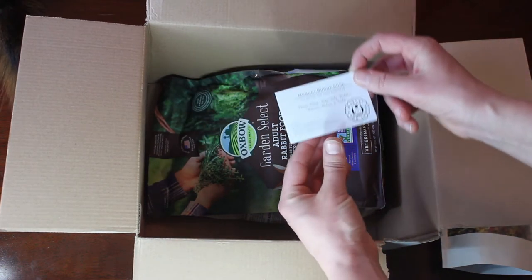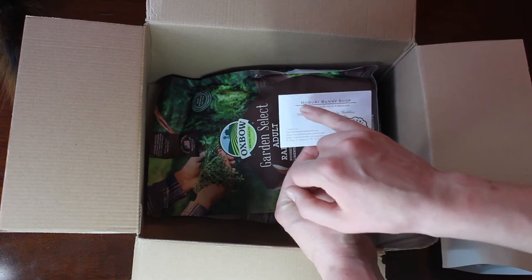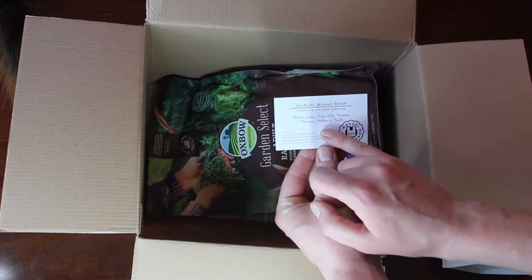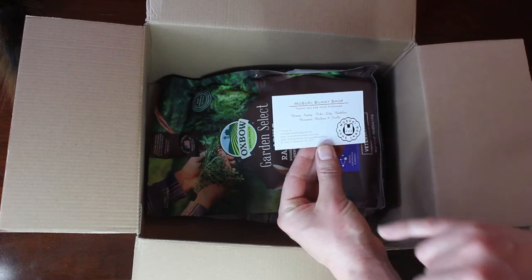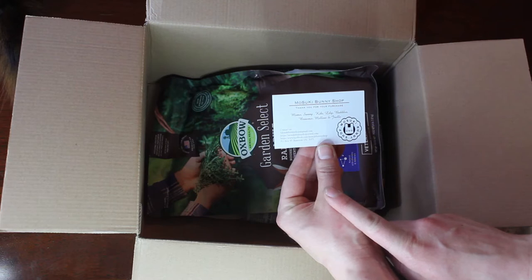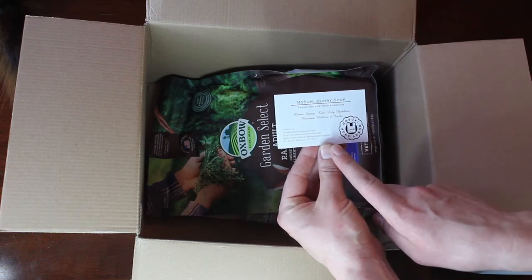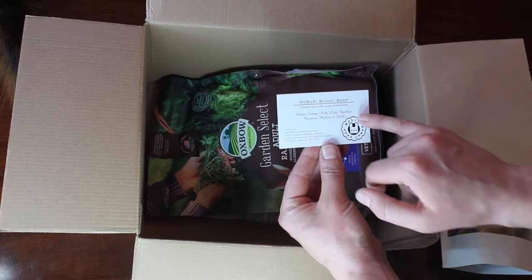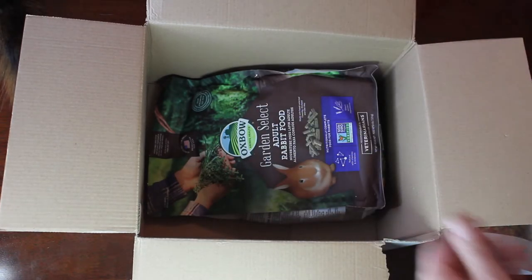This is a card from Mosuki Bunny Shop. Mosuki actually stands for Momo, Sunny, Kiki, and Lily — the names of the first three bunnies and then Lily — and then there's also Bubbles, Brownie, Mellow, and Joelle, the owner. They are a fantastic shop.